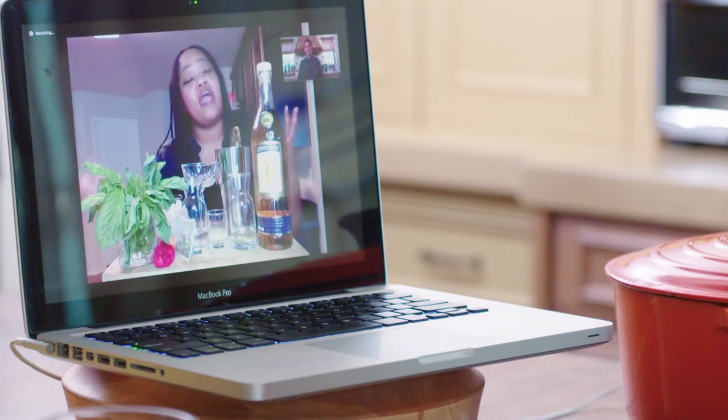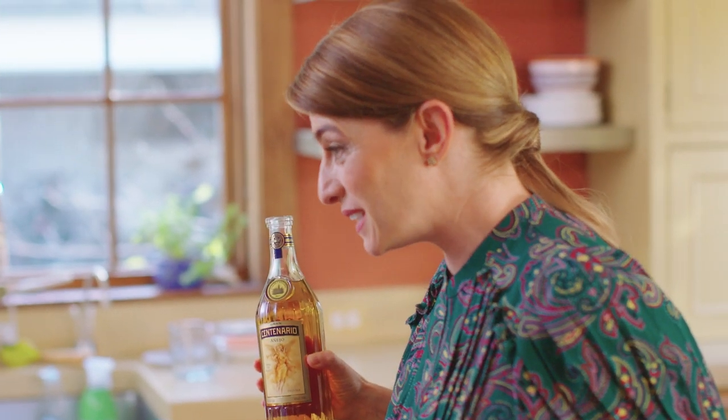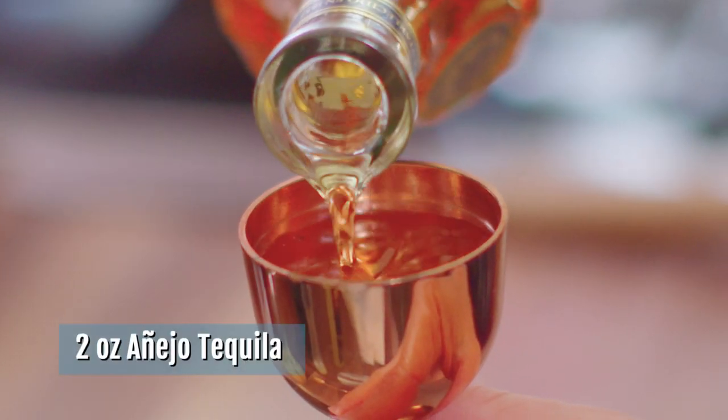The very first step, since we are going to be using chamomile tea, is to steep the tea — but not in hot water, we're actually going to steep it in the tequila. Why did you choose the añejo? I just love it, it's so delicious, it's naturally sweet so you don't have to add any additional sweeteners, it just mixes very well, it's versatile. We're going to add two ounces of tequila and let it steep for just a few minutes.